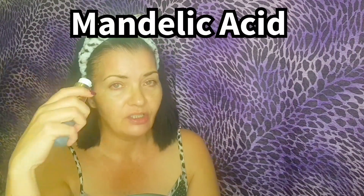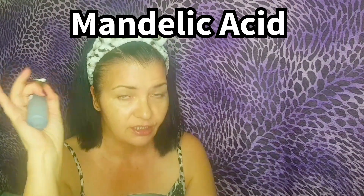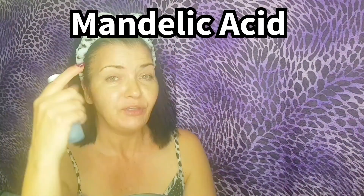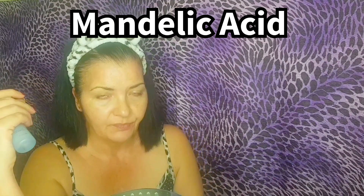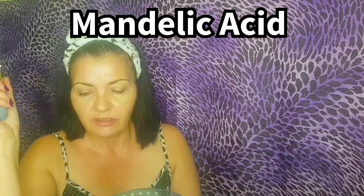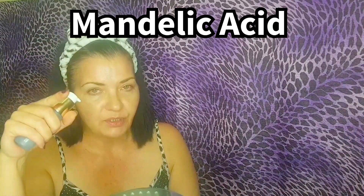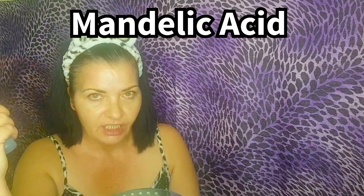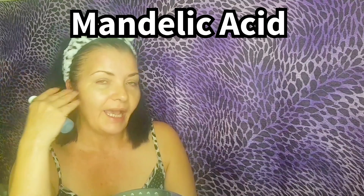Most dermatologists agree that it's okay if you have a nut allergy to use this, but to be on the safe side, do a patch test behind your ear, wait 24 hours, and then go ahead if you have a nut allergy. Mandelic acid is a gentle alpha hydroxy acid that actually has the ability to work further down into the skin, inhibiting production of melanin. It's good for signs of aging, fine lines and wrinkles, loss of elasticity, sunspots, melasma, acne scarring, and age spots.